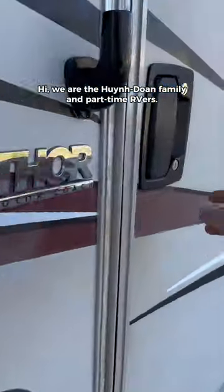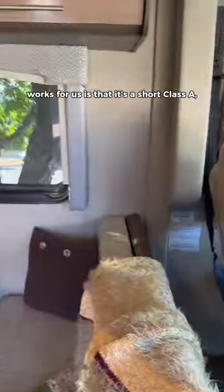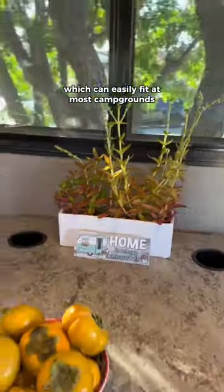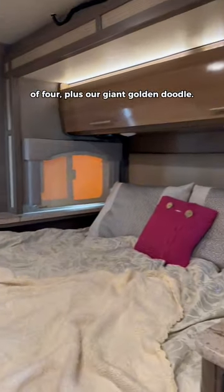Hi, we are the Huindon family and part-time RVers. Let's take a look inside. The reason why our Thor Moto Coach Vegas 25.3 RUV works for us is that it's a short Class A, which can easily fit at most campgrounds and national parks, but gives us good space and comfort for our family of four plus our giant golden doodle.